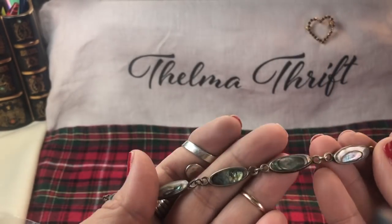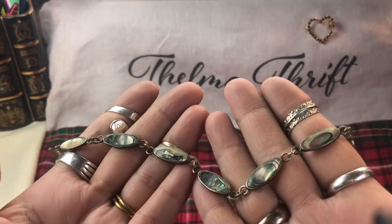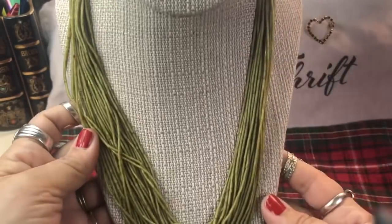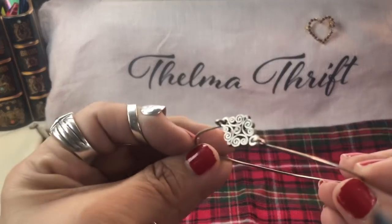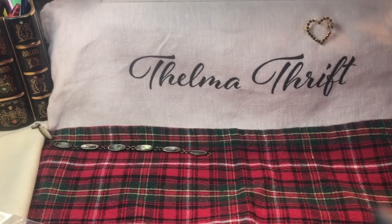Nice rich abalone on this - look how nice. Look at this gorgeous green color - wow, so nice, very cool. And we have a cute bracelet with a little rhinestone embellishment there. Very nice.